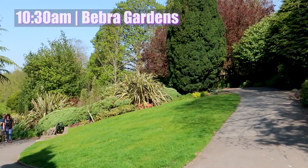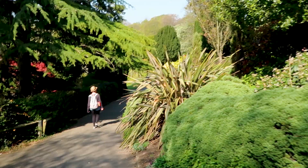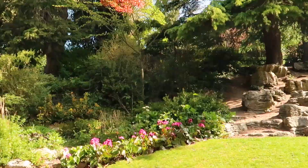These picturesque gardens are free to enter and are a tranquil spot for a break from the crowds. There's even a paddling pool in the lower end of the gardens that they fill up for you to use in the warmer months.